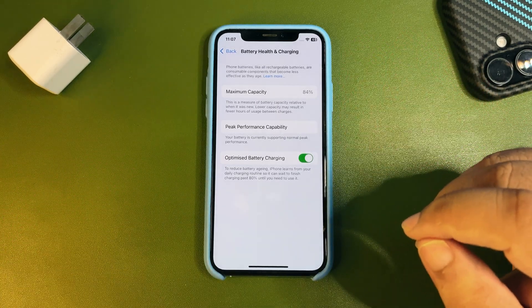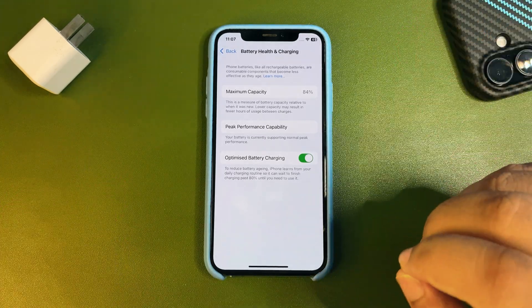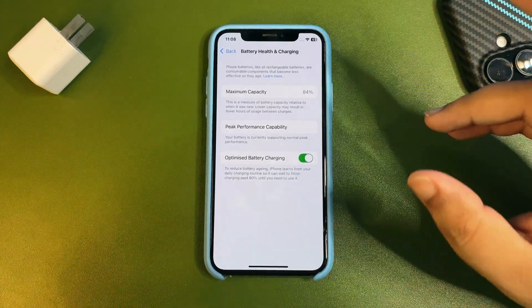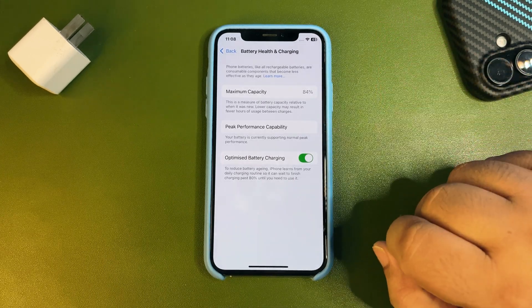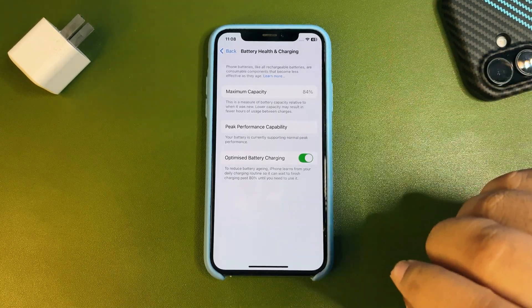What you need to do is use good chargers and good data cables from renowned companies like Anker or Belkin. If you can afford the original Apple one, go for that. Don't use copied or counterfeit Apple chargers — even if they look exactly like an Apple charger, a fake version will also destroy your battery health.